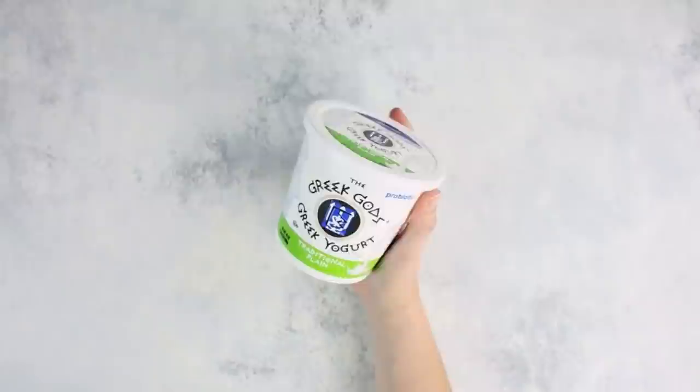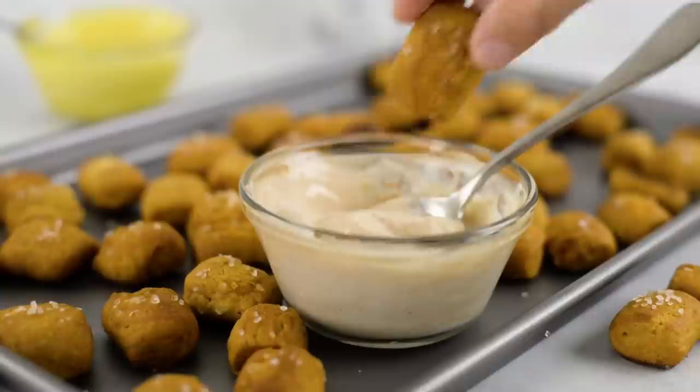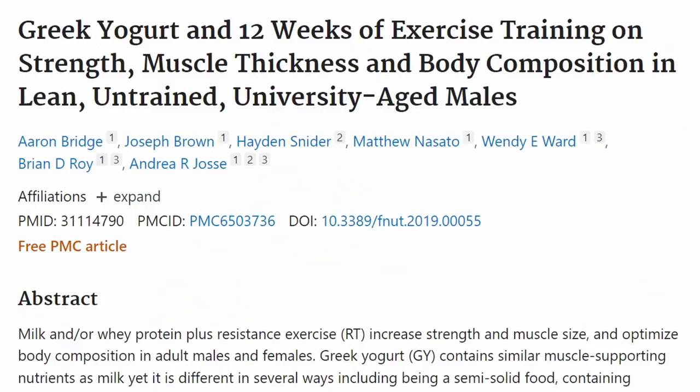Greek yogurt is another one. Look for full fat and unflavored yogurts — Fage 5% is my favorite, but there are others as well. Greek yogurt is super versatile. I use it instead of sour cream and mayonnaise and it's so much better for you. It's great for your gut health, it has a ton of calcium, and it has very healthy saturated fat. Plus, did you know that Greek yogurt is good for muscle repair as well?